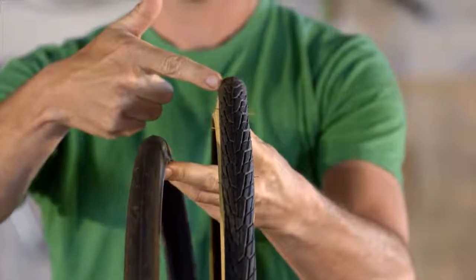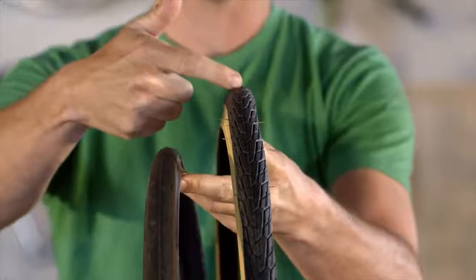Some of us aren't that lucky though, and if you're going to come across rain, train tracks, or rough roads, fat tires like this with some tread are going to make your commute a lot more comfortable and safer.